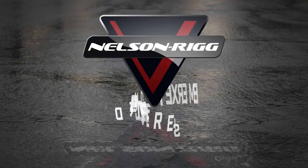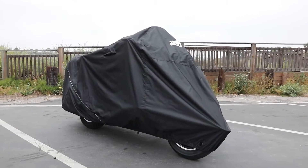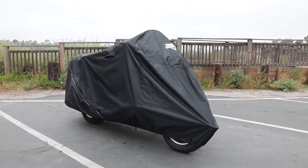For over 30 years, Nelson Rink has been producing the best-selling motorcycle covers in the industry. We continue to expand our line with the Defender Extreme Cover Series.